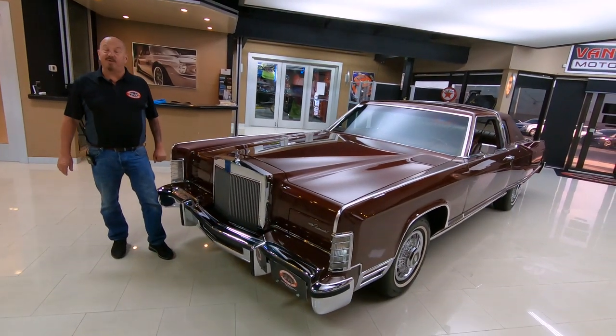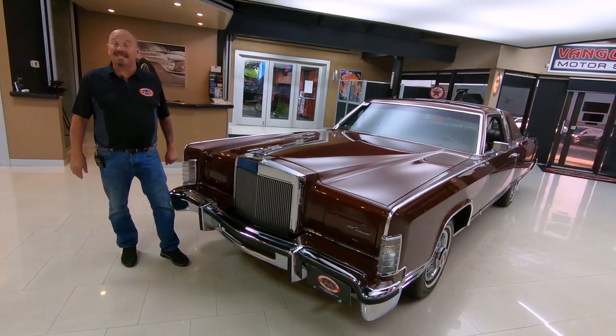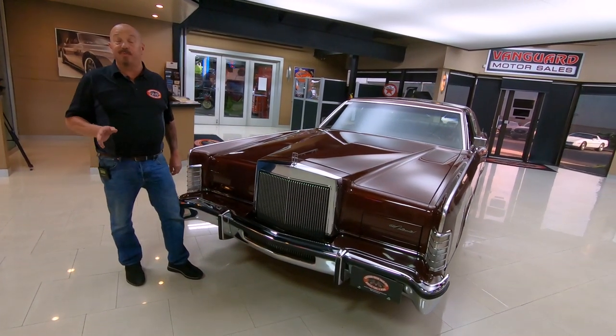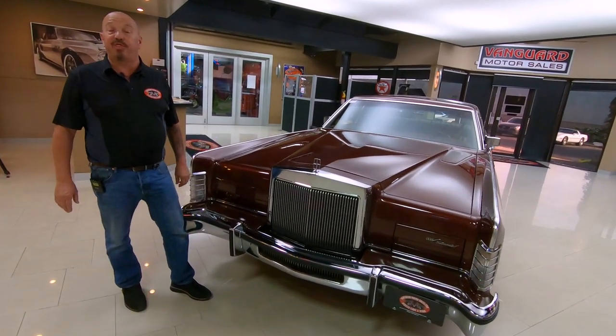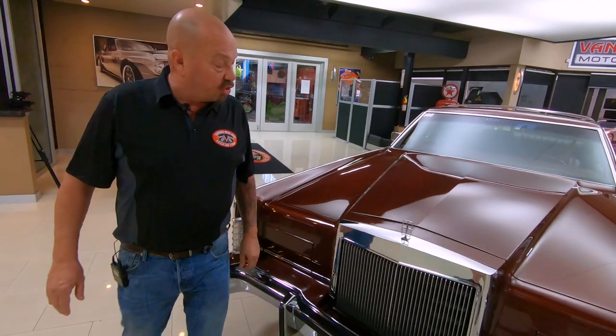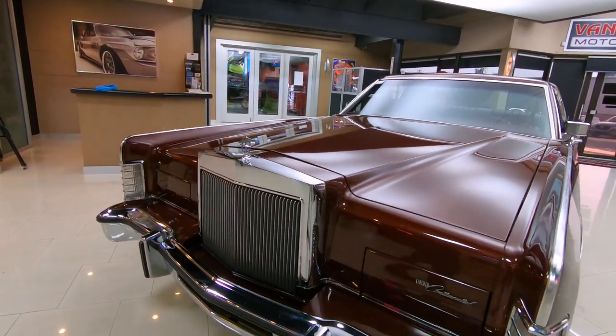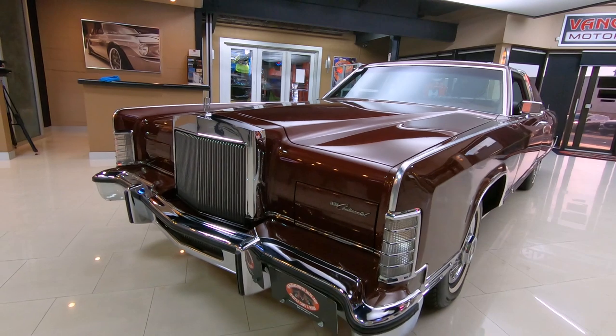Hey guys, it's Greg at Vanguard Motor Sales, and we've got a 1977 Lincoln here. It is a town coupe, and this baby's got just over 30,000 miles on it, great-looking chrome. This thing is a monster — look how long this baby is.